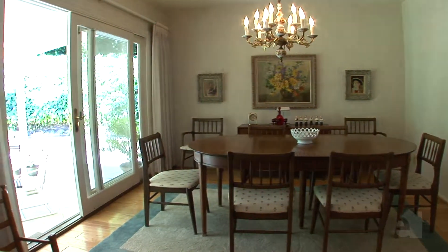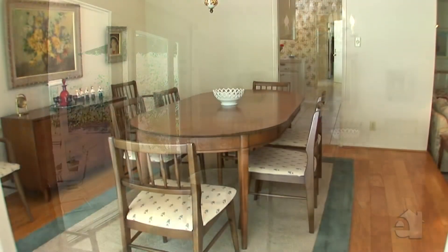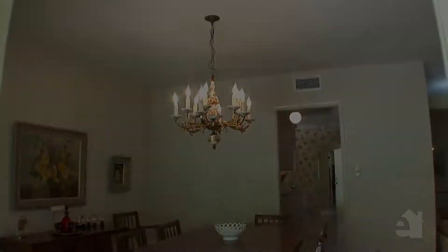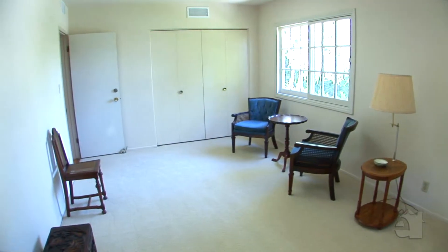An elegant formal dining room features a delicate chandelier and access to a tranquil patio. Spacious secondary bedrooms will accommodate any growing family.